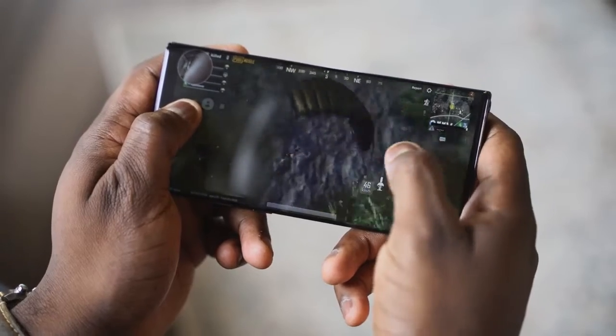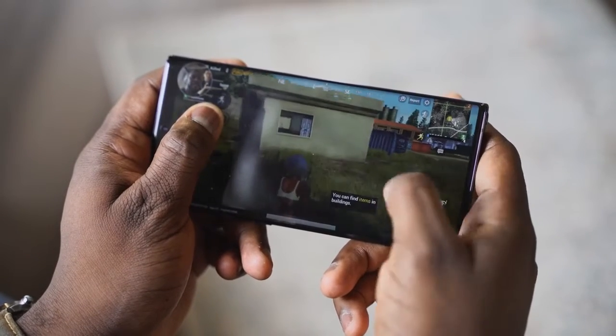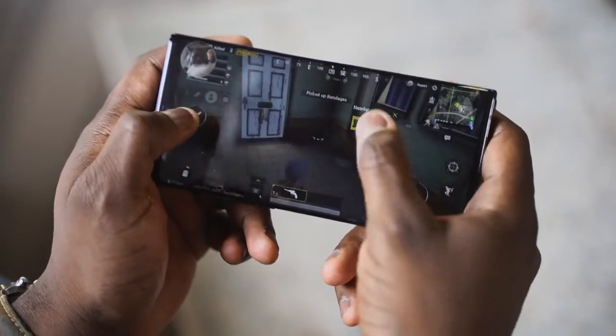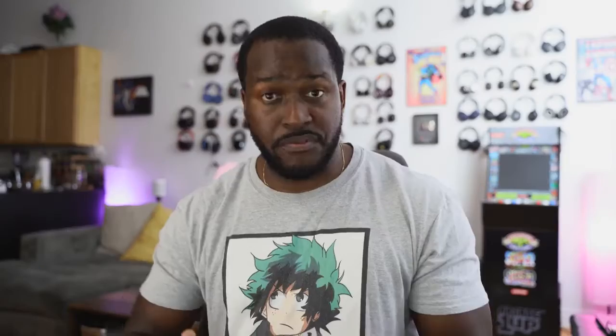We did some gaming on the Note 10 Plus and were also able to capture our screen through screen recording, which is a new feature on the Galaxy Note 10 Plus. We're also able to capture through the front-facing camera to record my face and what I was saying, so you can record your gameplay clips. That is something unique and different with the Note 10 Plus over the Galaxy Note 9. This feature might come to the Galaxy Note 9 later on, but at this point in time, the Note 10 Plus has that advantage.